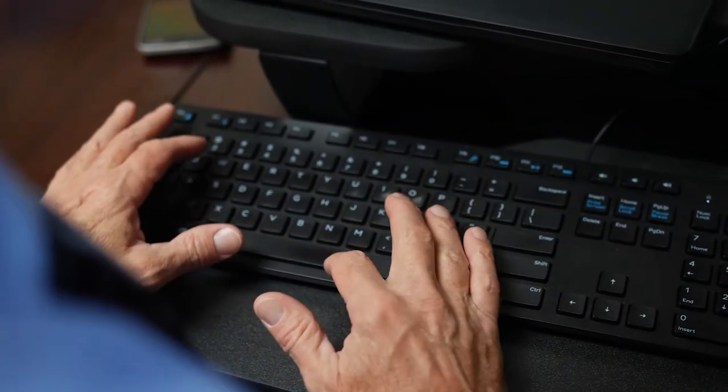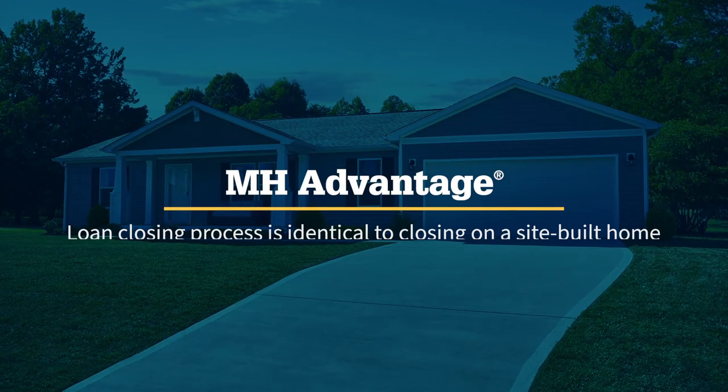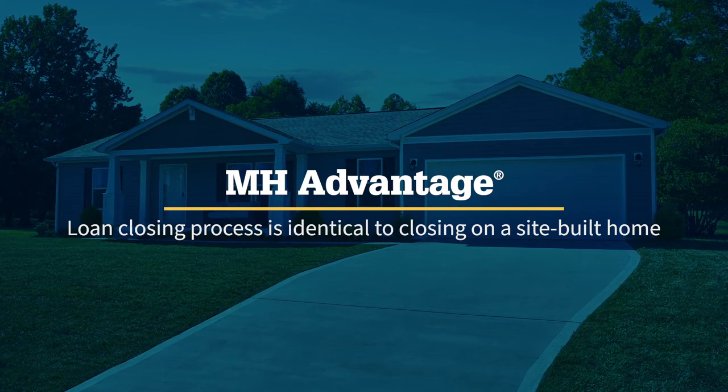Because of Guild's knowledge of Fannie Mae's MH Advantage program, we are able to put these aspiring home buyers into a loan program that is going to be very seamless to them. The loan process is really no different than if they were purchasing a site-built home.